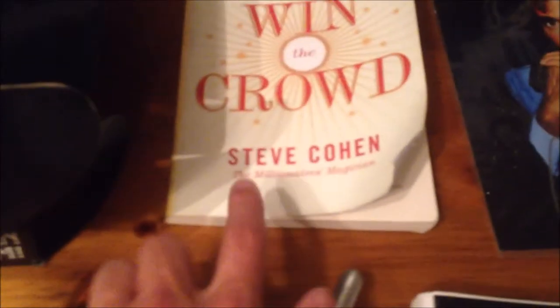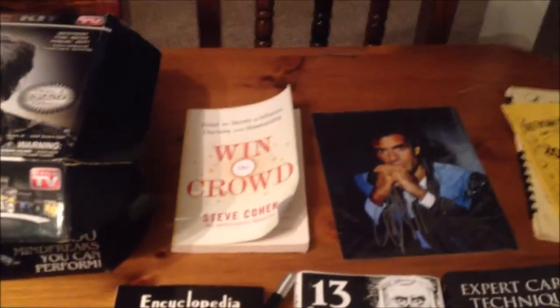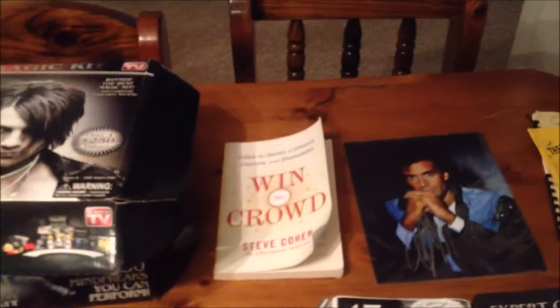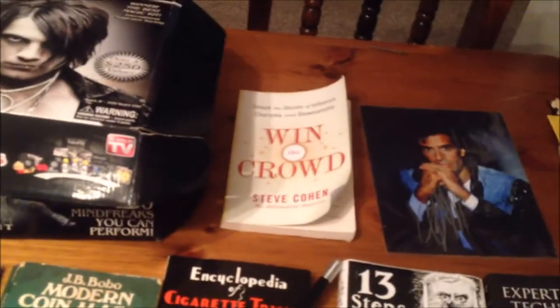This book — if you want to perform live, you need to get it. It's titled something like Unlock the Secrets of Influence, Charisma, and Showmanship, and it tells you how to gain confidence and get ready for an act. That book is really, really good and pretty cheap. If you don't have it, please think about getting it — highly recommended.